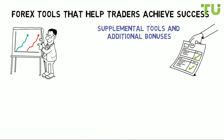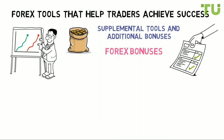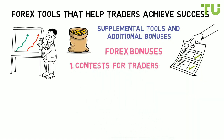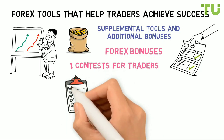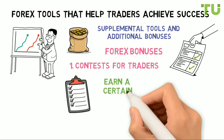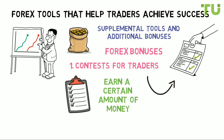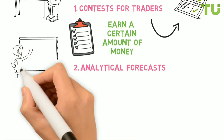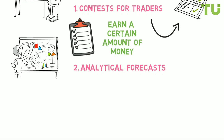Forex tools include: forex bonuses such as no-deposit bonuses, deposit bonuses, and promotional ones. Forex contests usually require you to fulfill certain conditions — being the first to close a certain number of lots or to earn a certain amount of money per day. Novice traders are eligible for forex contests. Additionally, each forex broker has its own analysis department and experienced trade analysts.